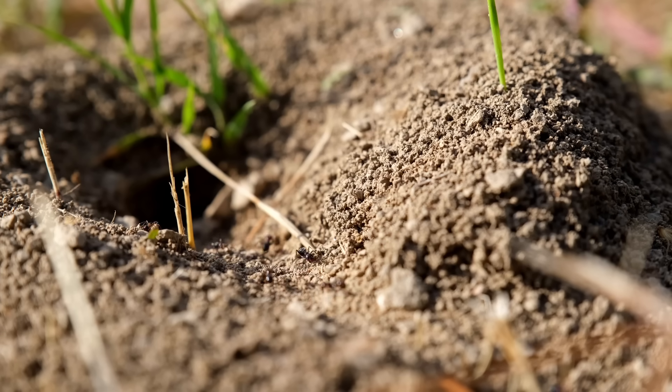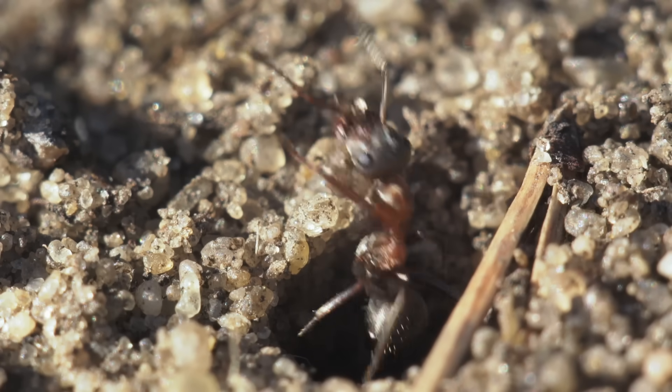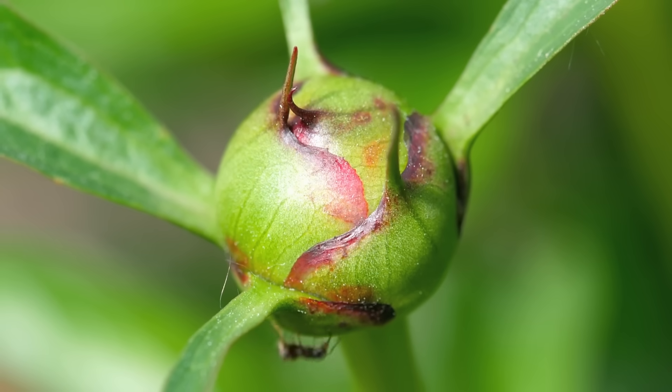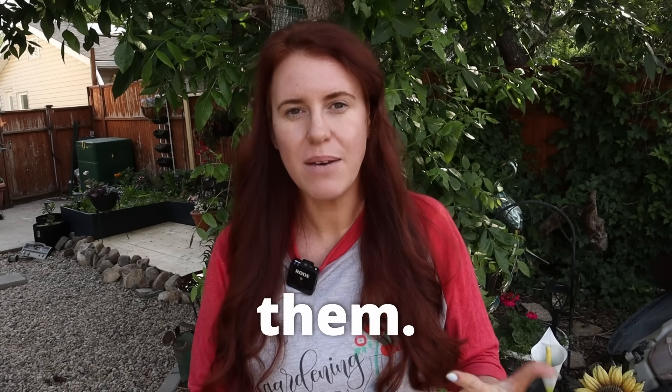Ants are great for your soil. They help aerate it, they help with nutrient cycling, and even water infiltration. But in some cases, they're not beneficial. Today we are going to look at ants as a whole from a scientific perspective as to whether or not they're beneficial, harmful, how to get rid of them, or how to increase them, depending on what your garden goals may be.